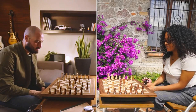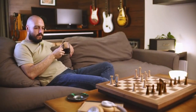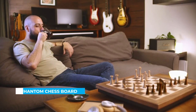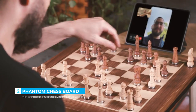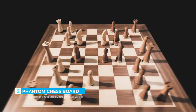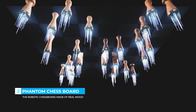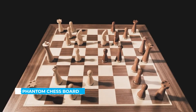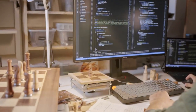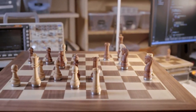Play over the board against someone hundreds of miles away, or move the pieces using only your voice — 'Night G4.' Phantom brings the infinite possibilities of online chess with the engaging experience of a physical set. A sophisticated sensor array detects the precise location of every piece, and a fast, silent mechanism moves the pieces smoothly across the board. With a powerful processor, superior connectivity, and an open API, Phantom is the smartest board ever.